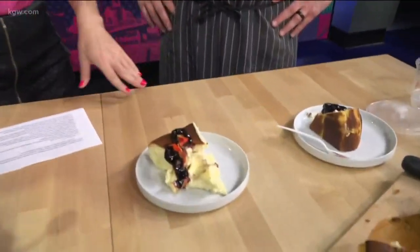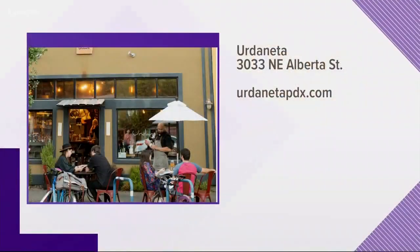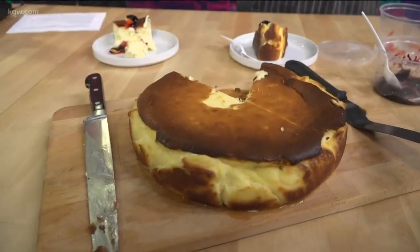It's still warm and it's beautiful! We only have 15 seconds left — where can people find you? You also have a lot of new summer items on your menu, right? Yeah, we're Urdaneta on the corner of 30th and Northeast Alberta. Come see us — we're a super fun place. Thank you so much, Chef Javier. That is so delicious — I'm gonna eat it all!